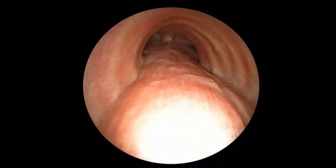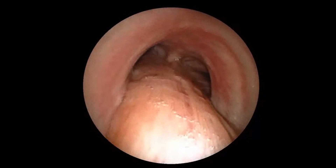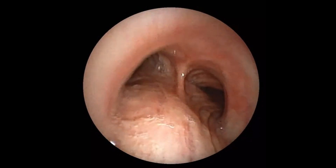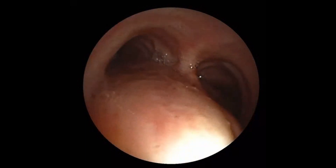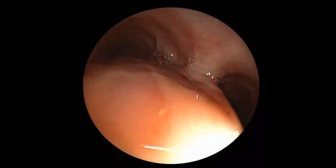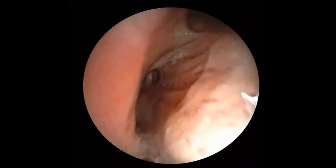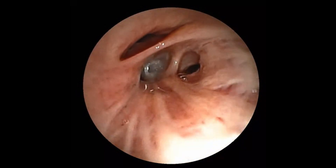This 62-year-old male patient was undergoing a dental procedure and the dentist noticed a missing screw. The dentist noticed cough following the incident, and a chest X-ray showed a radiopaque object in the right lower zone resembling the missing dental screw. The patient was referred for bronchoscopy evaluation.